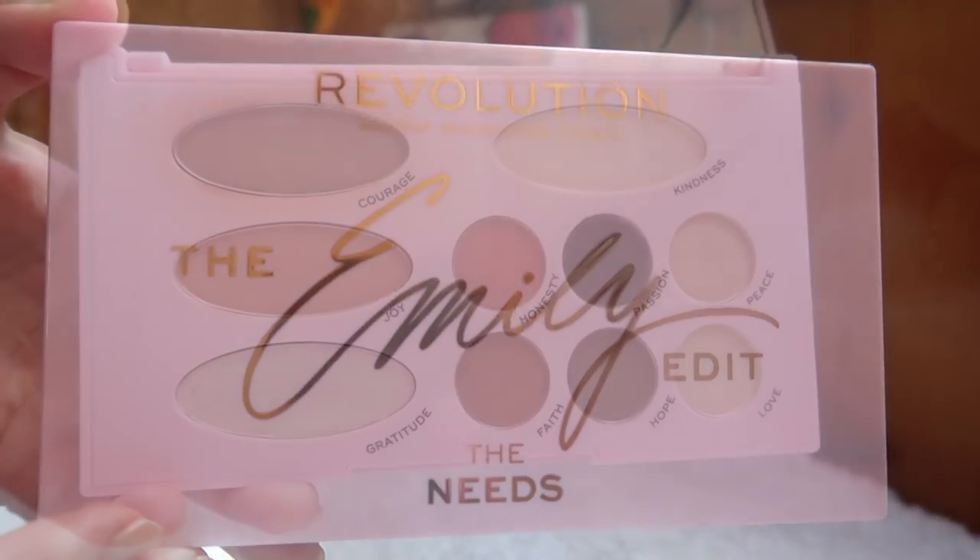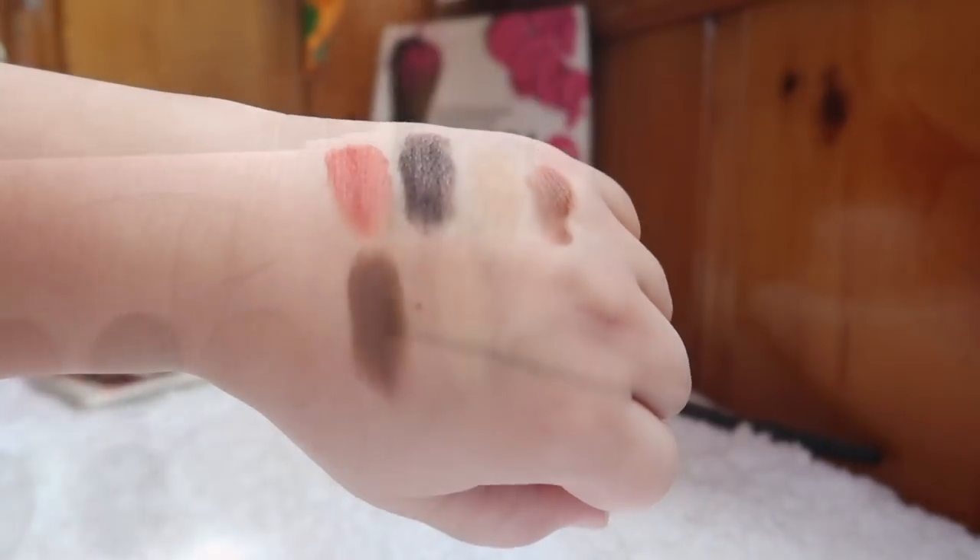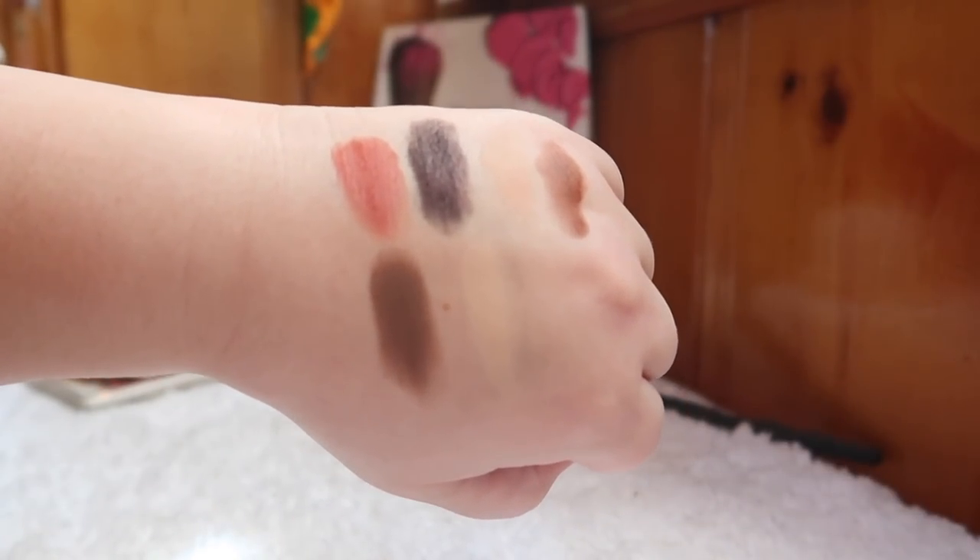The last palette in the meh category is the Emily Edit Needs palette. I like the idea of having everything in one palette — the packaging is spectacular, sturdy with a gigantic mirror, and theoretically it has everything you need for a full face. However, the pans are too small to get a blush or bronzer brush into properly. The bronzer is also too deep for me and was more of a contour shade. There was only one version released.